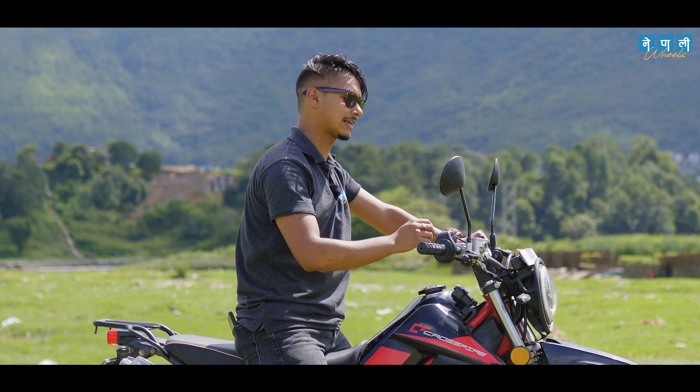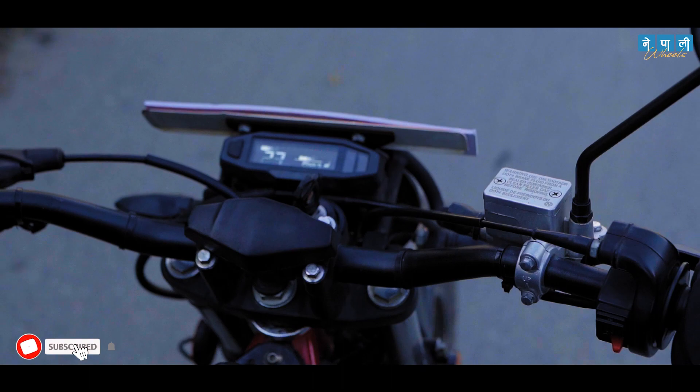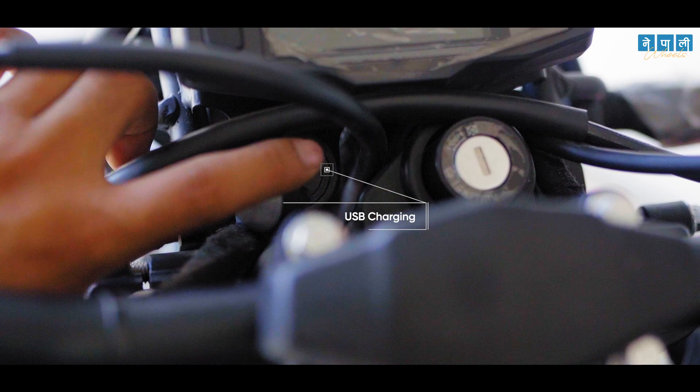One of the new upgrades on this bike is a digital console — an LCD display featuring a speedometer, odometer, fuel meter, clock, and gear shift indicators. It's a grand upgrade from the analog instrument cluster. And notably, the digital display board also has a USB charging port, which is going to be very helpful for everyday users.